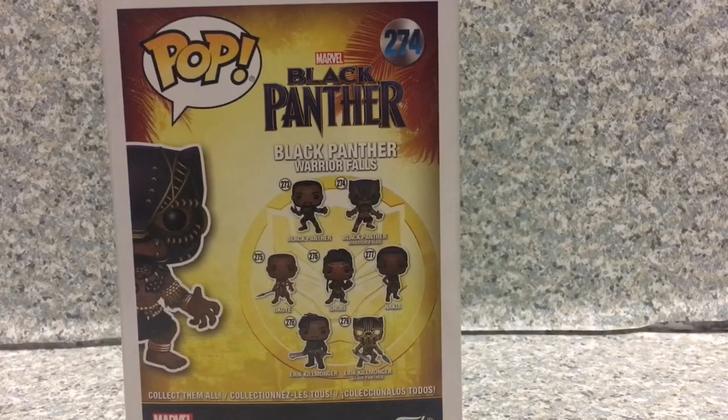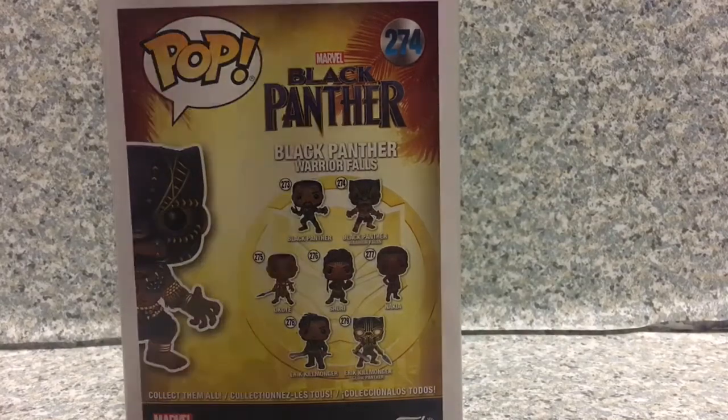We got Black Panther, and there's also a Chase variant — the masked version. We got Black Panther Warrior Falls, Okoye — a Funko Shop pop exclusive which I already got, and the pop is really worth 41 bucks. We got Shuri, Black Panther's sister, Nakia, Black Panther's love interest, and Eric Killmonger — spoiler alert, he's Black Panther's cousin. And of course the Target exclusive Black Panther, and there's also the Chase variant of Killmonger. That's about it for the box.